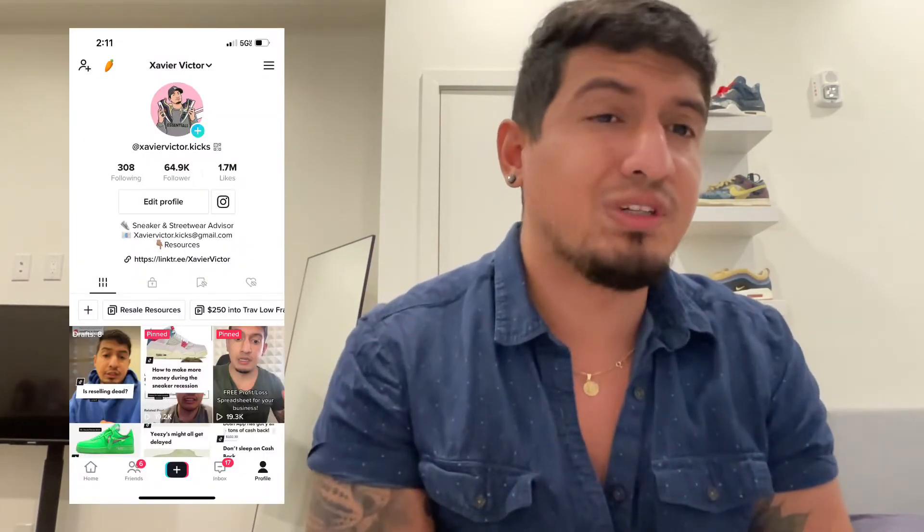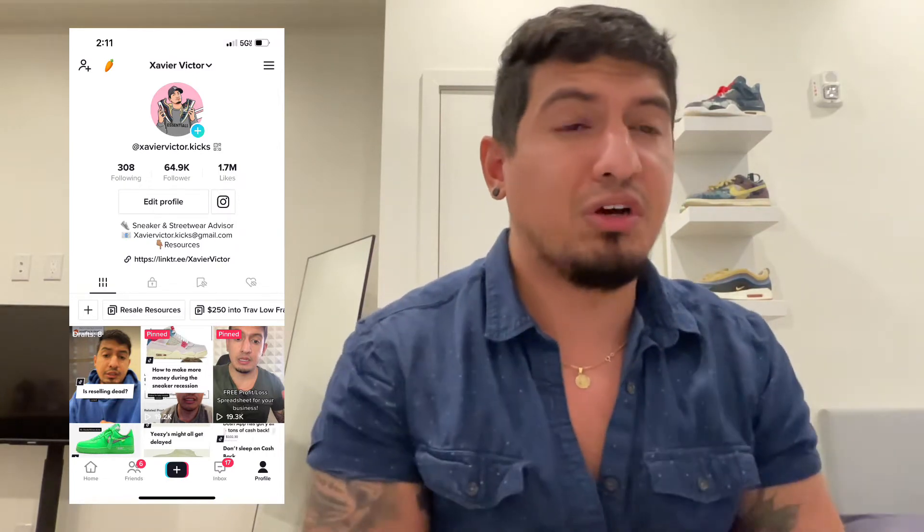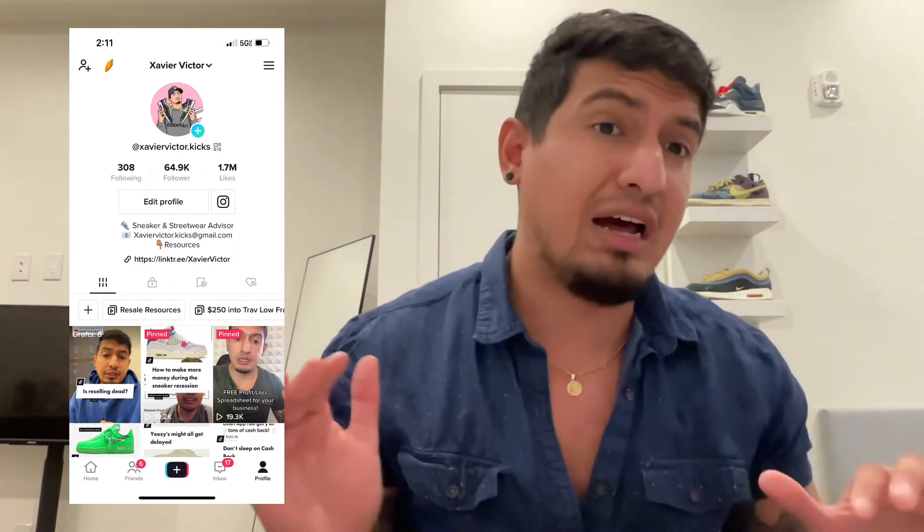Hey, what's up y'all? Xavier Victor here and welcome back to the channel. If you're new here, make sure you hit that subscribe button and follow button for daily content just like this. Don't forget to follow my Instagram and TikTok, both are xaviervictor.kicks, where you can continue to engage with other content exclusive to those platforms. Now with that said, let's get into today's video.